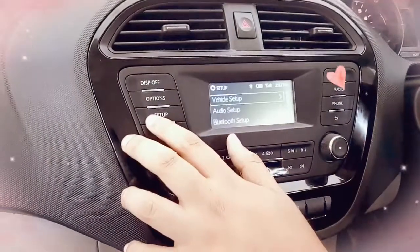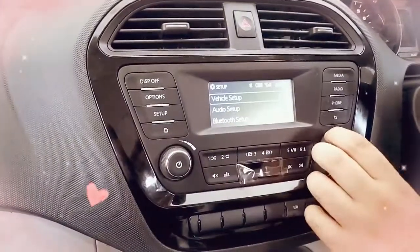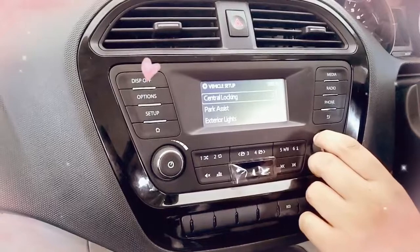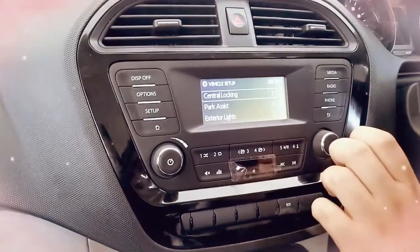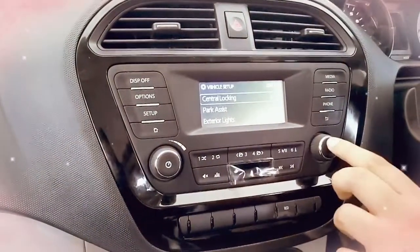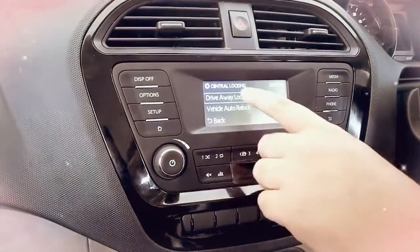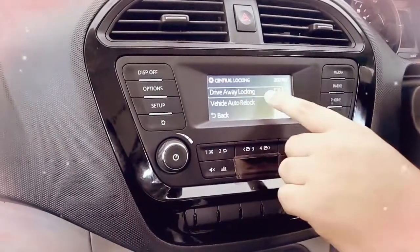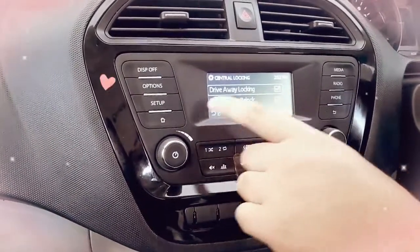Here is the setup option — vehicle setup. Let's check what this is. I will make a video for more detail on functions like central locking — what is the function of this — and driver locking as well.